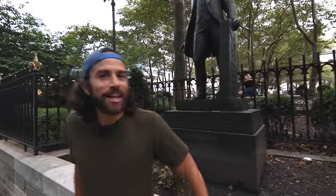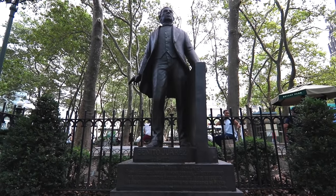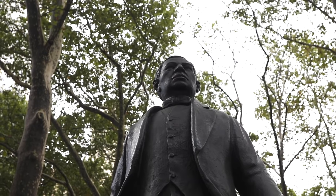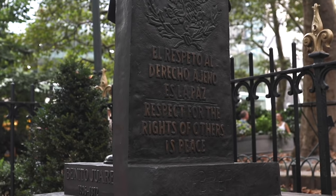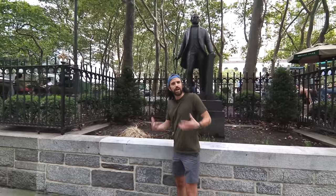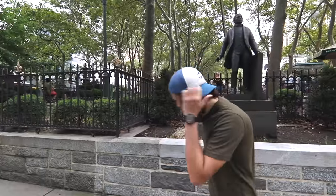This is Benito Juarez — a Mexican figure here on Avenue of the Americas. He was actually the first indigenous president in Mexican history in the 1860s, part of the big reform movement in Mexico to democratize the country. A very important figure, and another one of the Latin American figures on Avenue of the Americas. I myself have a little Latin American blood — Nicaragua, baby. First gen.